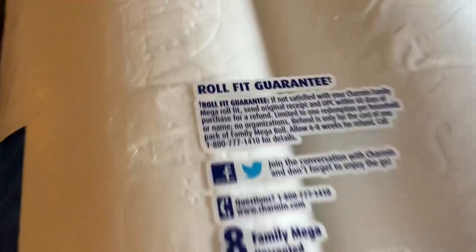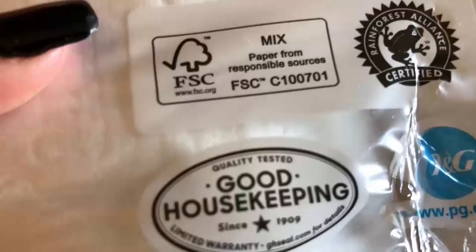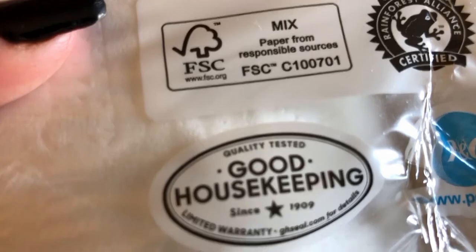If you're not satisfied with it you can get your money back. It's made from paper from responsible sources, and it's approved by Good Housekeeping and Rainforest Alliance certified. It's made by P&G.